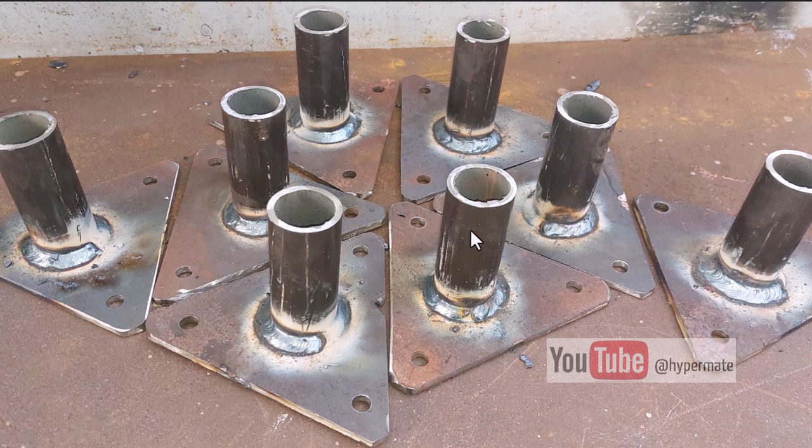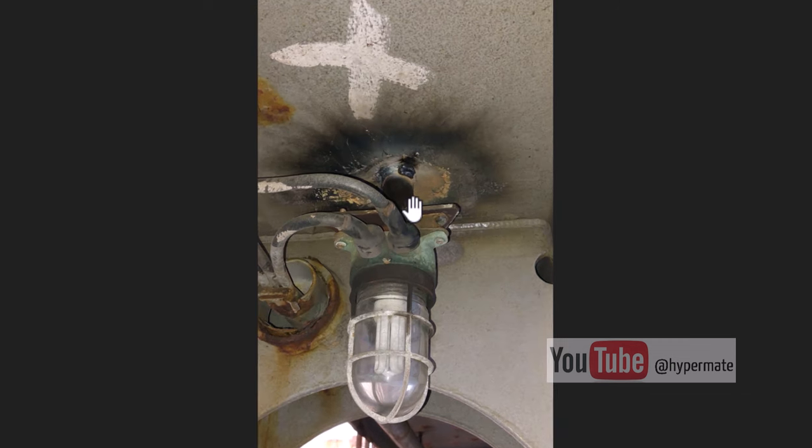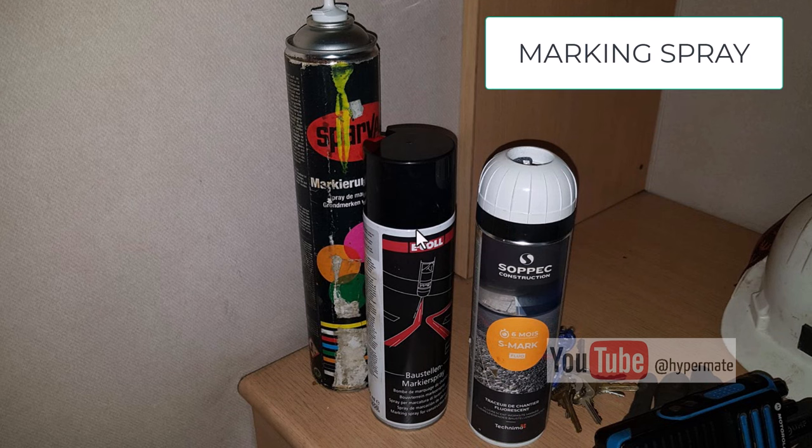This next example shows light holders for a platform under the lashing bridge. They were also prefabricated. On this ship where these pictures were taken, I had a lot of rotten steel, and at the end they will look like this once the work is complete.